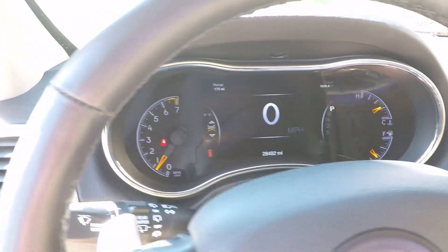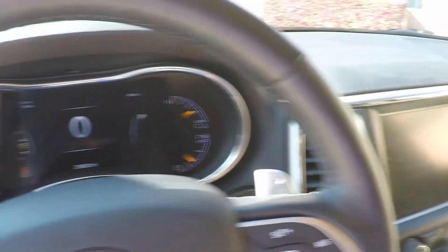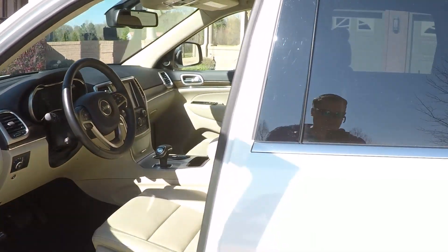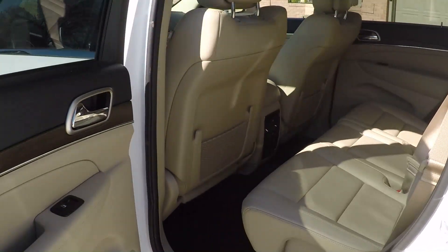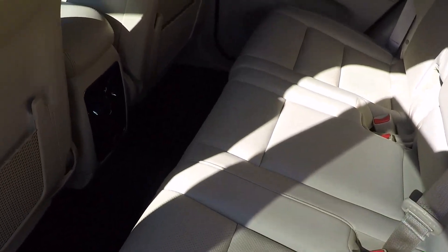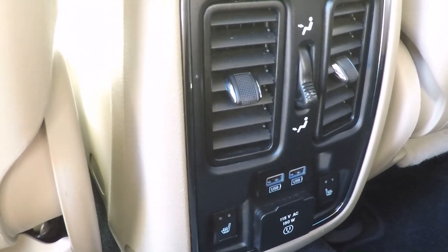It's been serviced and ready for the road. It does have a backup camera — put it in reverse and you also have the sensors. The back seat is spacious. Here you've got your vents, a couple of USB ports to keep things charged up, and even a 115-volt outlet. The back seats are heated also. Got clean carpets. Very nice.